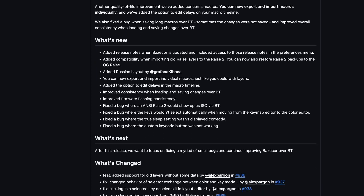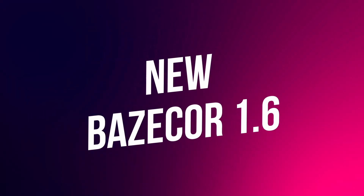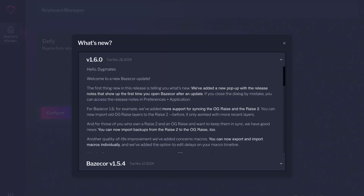We have recently released Basecore 1.6 with a ton of improvements and the usual bug fixing. Mikael asked if he could be the one to tell you all about this release's new features. The first thing that's new is telling you what's new — we've added a new pop-up with the release notes that shows up the first time you open Basecore after an update. For Basecore 1.6, we've added more support for syncing the Ochi Race and the Race 2. You can now import old Ochi Race layers to the Race 2; before, it only worked with more recent layers.